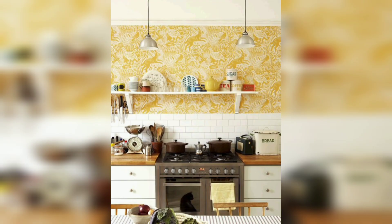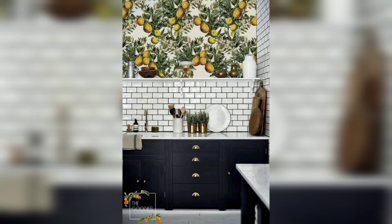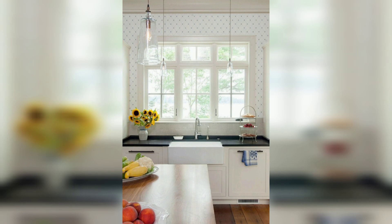Wallpaper is a versatile and powerful tool that can completely transform the look and feel of your kitchen. From bold and vibrant patterns to subtle textures, nature-inspired designs, vintage charm and statement walls, there are endless possibilities to explore. Choose a wallpaper that reflects your personal style and complements your kitchen's overall design. With stylish wallpaper, you can infuse your kitchen with fresh energy, create a captivating ambiance and achieve a stunning and inviting space that you will love spending time in.